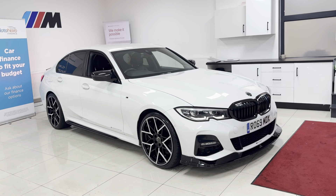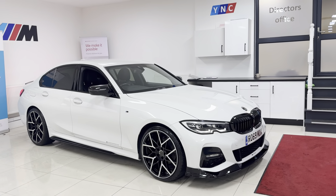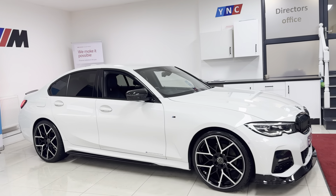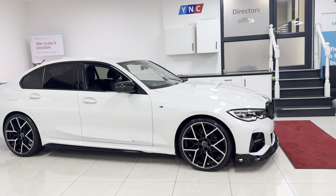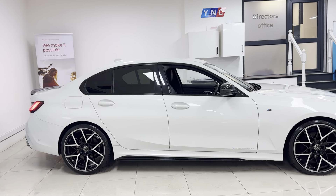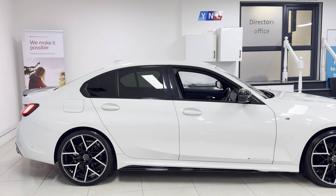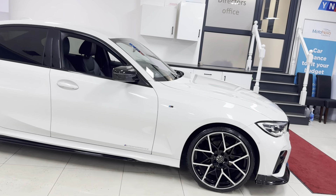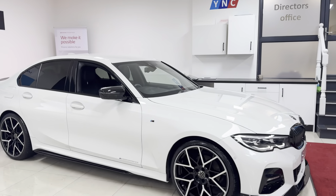Hi and welcome everyone to the walk-around video here at your next car, the 2019 G20 320i M Sport. It's presented in alpine white and features the performance styling enhancement kit alongside some lovely options and features. This car arrived to us as you see the vehicle and it's been very well kept, featuring some nice modifications.